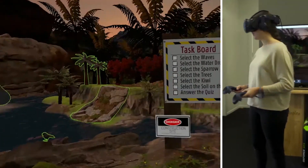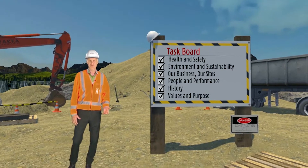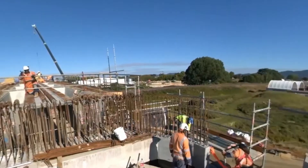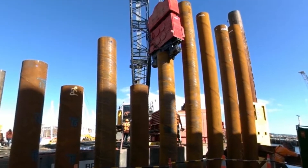We made sure to keep this experience fun and engaging so that the employee leaves feeling like a part of the family and with more knowledge on how Brian Perry Civil works. This is another great example of how you can use virtual reality as a tool for your business.